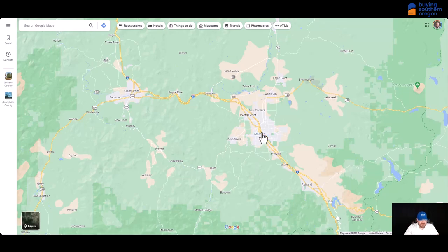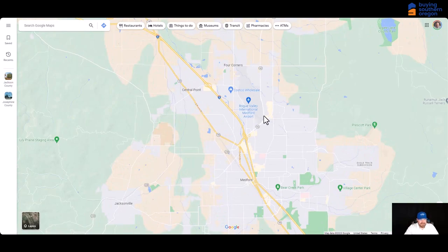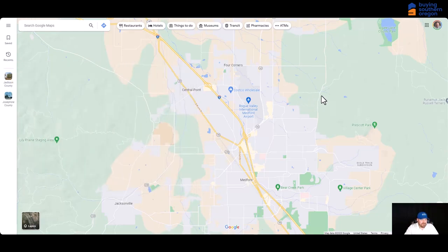Medford is home to Harry and David and Lithia Auto — their corporate headquarters is here, it's where they were founded. We have a nice international airport here called Rogue Valley International Airport. It doesn't actually have any international flights, which is kind of funny, but you can get direct flights to Portland, Seattle, Salt Lake, Los Angeles, San Francisco, Phoenix, and a few others. For the most part, you can get anywhere you want to go with just one stop, which is pretty convenient. The airport is located just right near the middle of town.